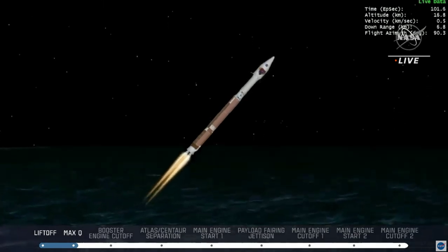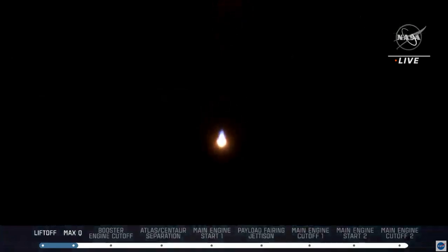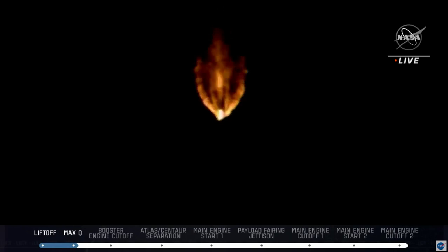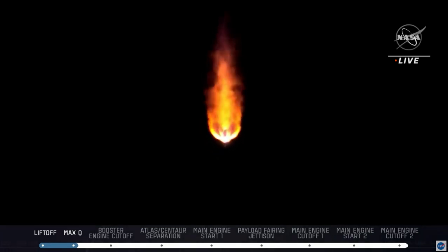Vehicle is now throttling down slightly. RL-180 engine parameters continue to look nominal after their prior adjustment to the thrust level. Approximately 2 minutes remain in the Atlas booster phase of flight. The Atlas V rocket now weighs just one-half of what it did at launch, burning propellant at a rate of 2,600 pounds per second. Vehicle is now executing closed-loop steering.